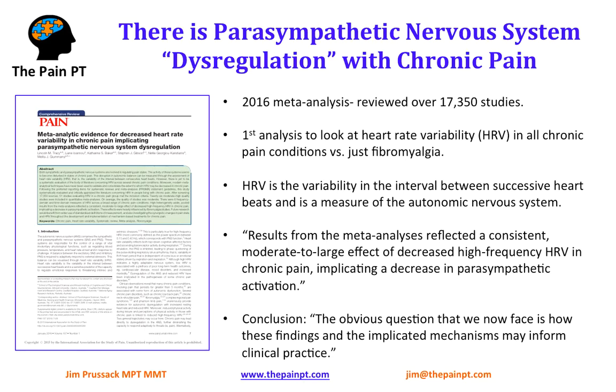This implicates a decrease in parasympathetic activation. What they're finding, looking at all this data, is that the parasympathetic nervous system is not being activated, which essentially means that the sympathetic state — that fight-or-flight state — is turned on. And it's turned on for long periods of time, which can then create, sustain, and perpetuate chronic pain.